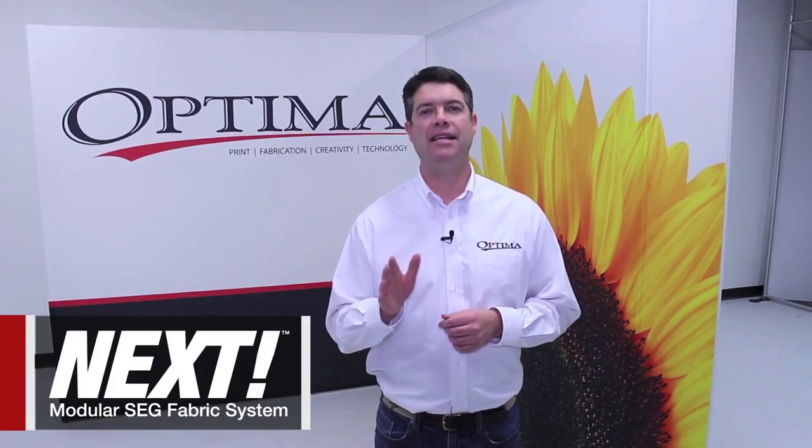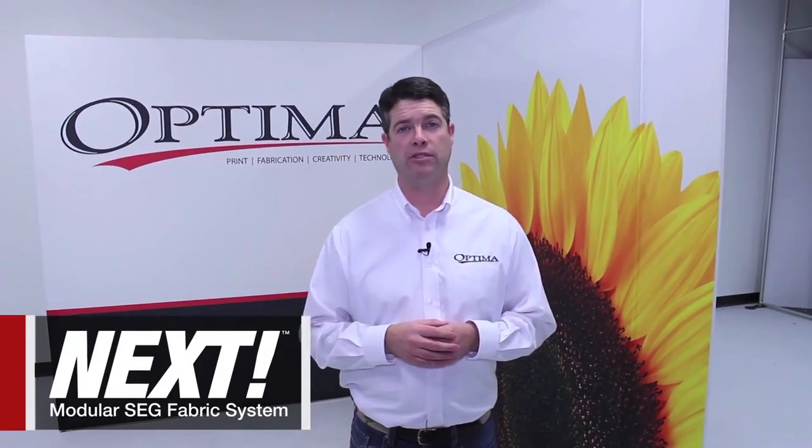People are asking me, Dave, what's next? This is next. This is the next generation of ultra-portable displays.